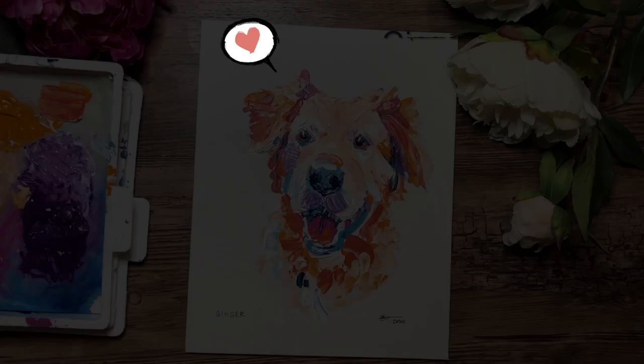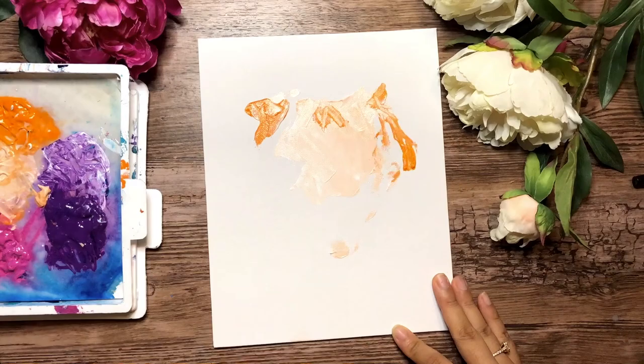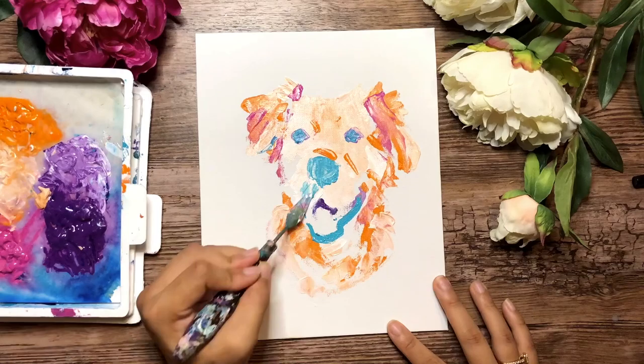We are starting off with Ginger, a winner from one of my Instagram photo contests. You can participate and follow along — I believe the link is in the description below. This is Ginger. Ginger has a beautiful, beautiful darker coat.